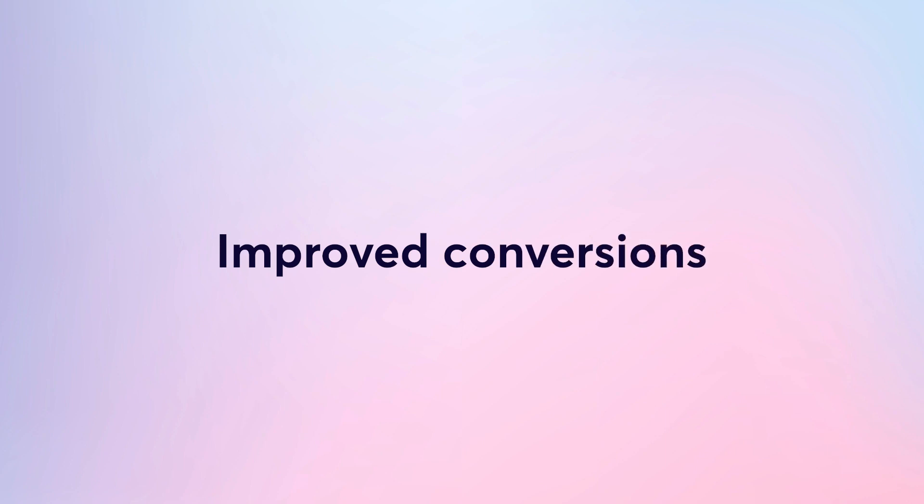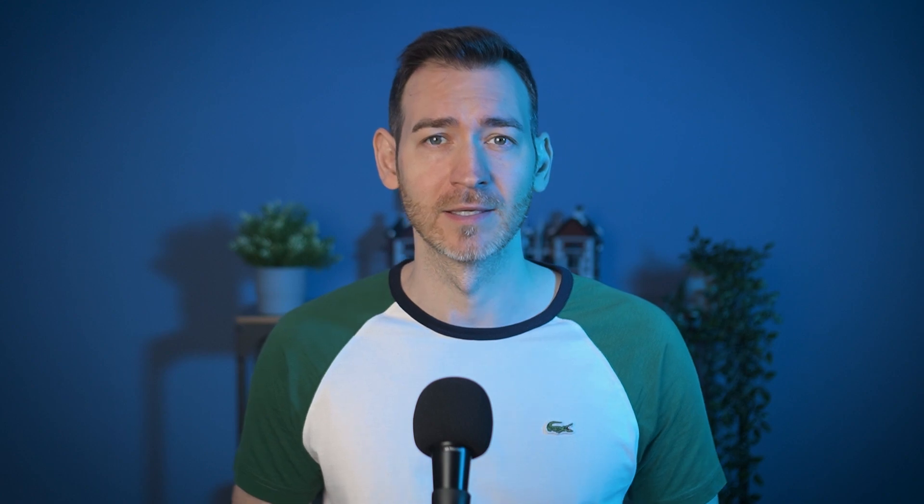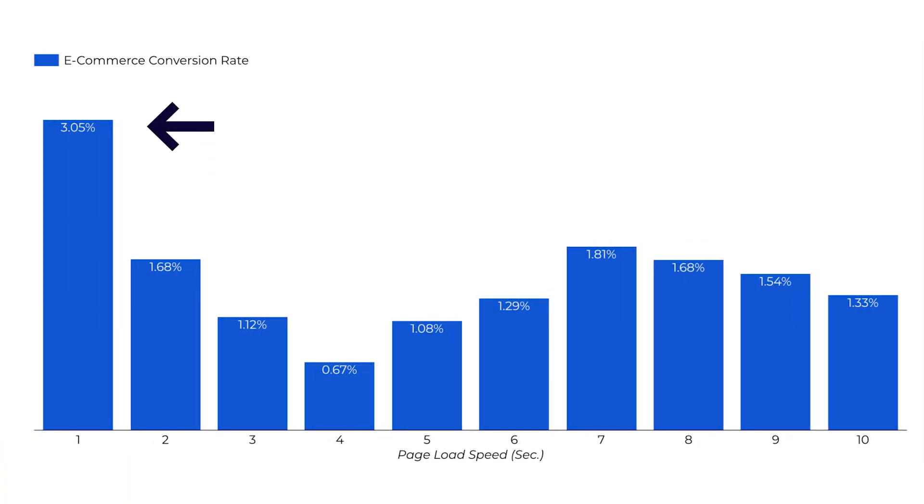Improved conversions while reducing bounce rates. Speed and conversion rates go hand in hand. Research by Portent found that a website loading in just 1 second boasts a 3-fold higher conversion rate than one taking 5 seconds. Moreover, slower websites tend to witness an alarming increase in bounce rates. If your visitors have to wait too long, they'll simply leave.